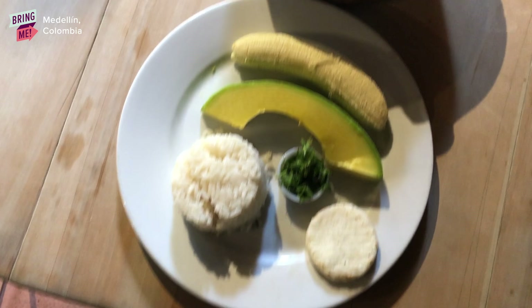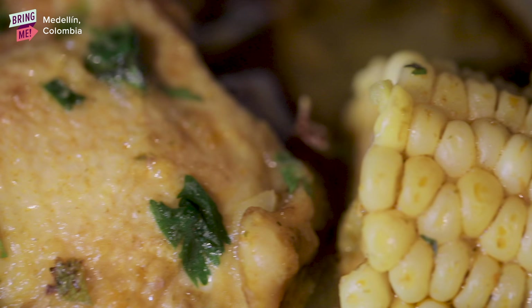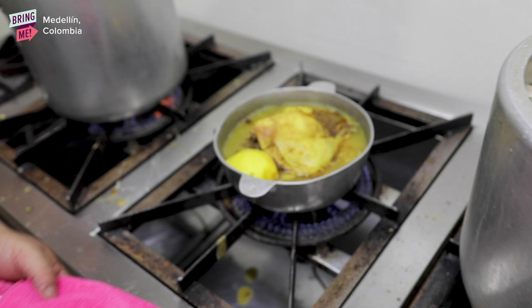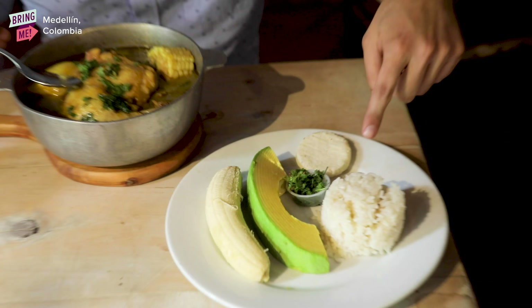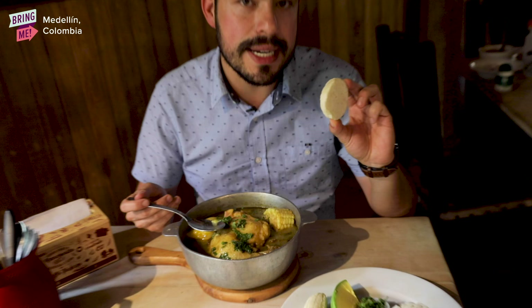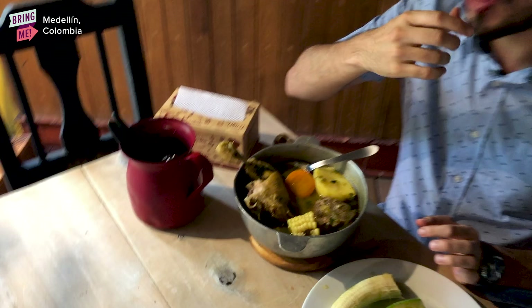Sancocho is a very traditional soup in Colombian cuisine and you can find it easily in any house or any restaurant. Basically we call sancocho every recipe that requires putting a lot of ingredients in a large pot with a lot of water. In this case we're going to eat sancocho de gallina — that is hen. It comes with some rice, avocado, banana and our traditional arepa paisa. We cannot forget it. It's common to make sancocho for a family reunion.